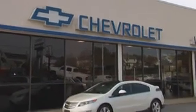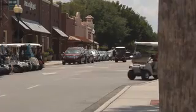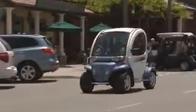The Volt and the Leaf, although small in size, weigh as much as some mid-sized cars, which is a big safety advantage for these vehicles. The Volt and the Leaf shouldn't be confused with golf cart-like electric vehicles that don't have to meet any of the federal standards for crashworthiness.